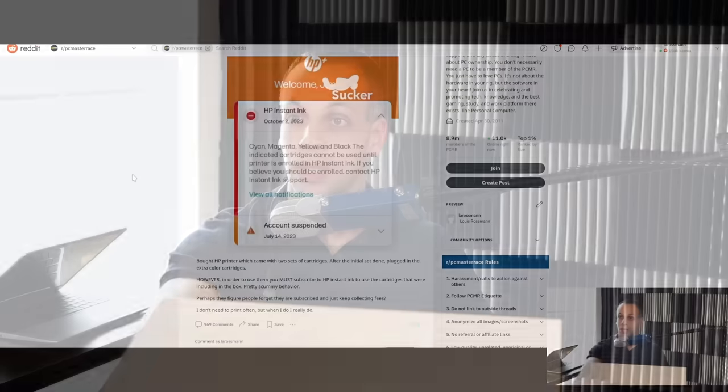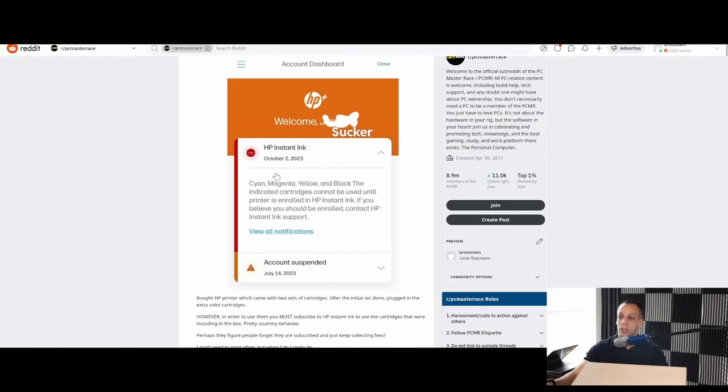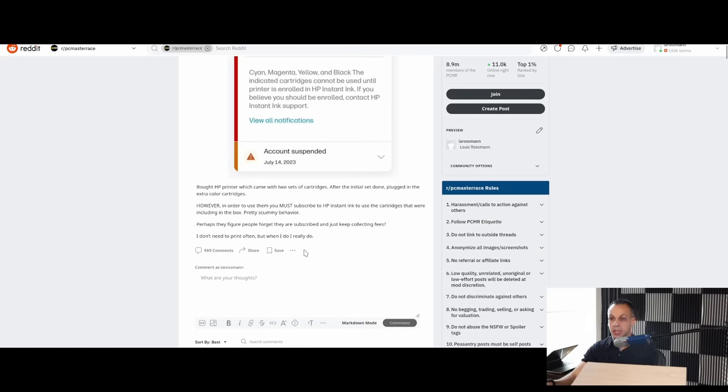Here's a post from a user on PC Master Race who has anonymized himself, replacing his name with 'Sucker.' It says: cyan, magenta, yellow, and black — the indicated cartridges cannot be used until the printer is enrolled in HP Instant Ink. He says: I bought an HP printer which came with two sets of cartridges. After the initial set was done, I plugged in the other color cartridges. However, in order to use them, you must subscribe to HP Instant Ink to use cartridges that were included in the box. Perhaps they figure that people forget they're subscribed and just keep collecting fees.